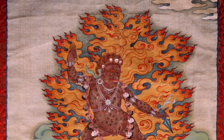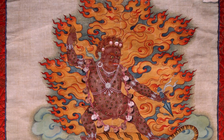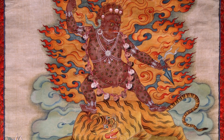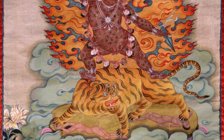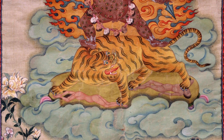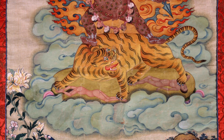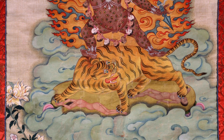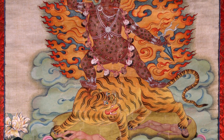The flames are orange and tipped with red, but behind the flames a darker pigment has been put in to allow the flames to jump out a bit more and be more pronounced. There are greenish clouds surrounding the lower part of Dorje Drolo and behind the tiger, framing the whole image of Dorje Drolo as somewhat ethereal and floating in space.